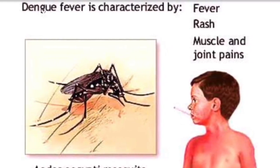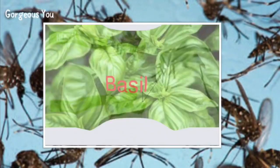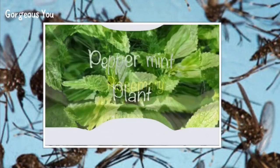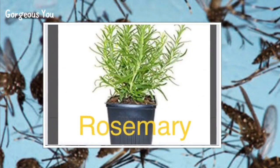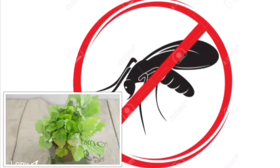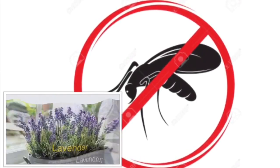There is of course the option of using chemical-based mosquito repellents, creams, etc., but these are mostly harmful to your health. How about natural and organic ways to keep mosquitoes at bay? Here we have listed eight amazing plants that are great at repelling mosquitoes. These plants not only beautify your green spaces but also help control mosquitoes.